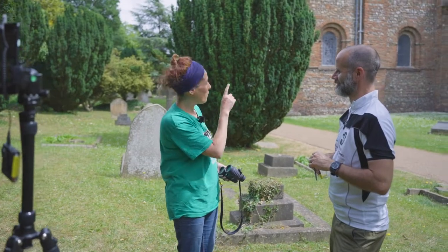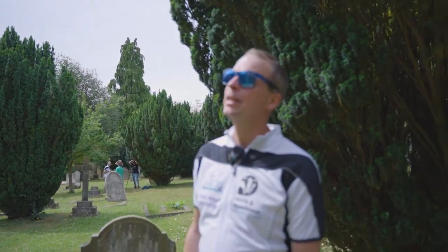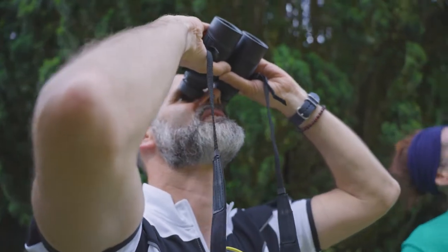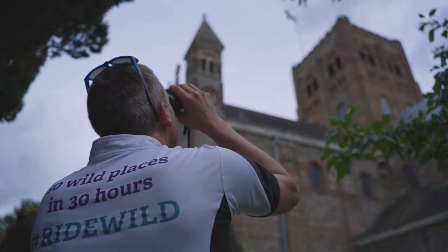Ben is just doing another interview. I think we're on stop number 10, possibly 11 now. We're at St Albans Cathedral and we're just looking at peregrine falcons — they're apparently nested in the tower of the cathedral.